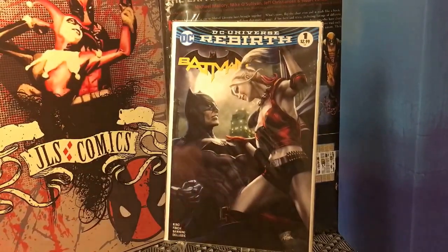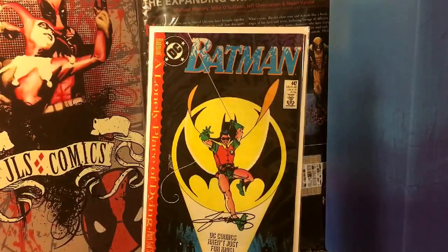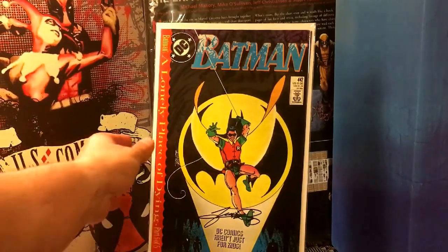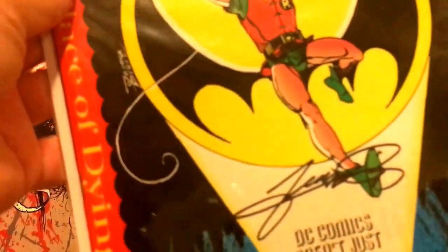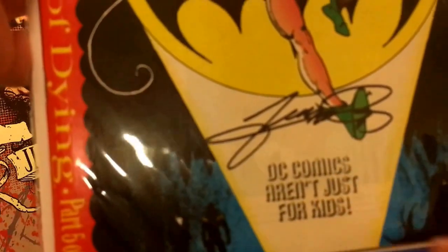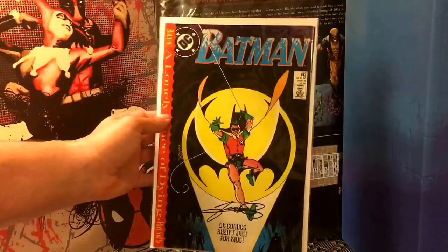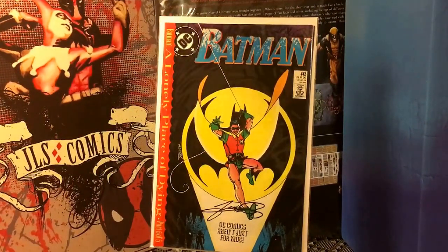The next one I got was Batman number 442 — not the first Tim Drake, but the first time Tim Drake is in the Robin costume. It's a really classic, iconic cover quite frankly. And this is actually signed here by George Perez. Normally there's a UPC here, but this is a direct edition — if you see it with this blank space, it's direct; if you see it with the UPC, it's newsstand. Really glad to have that in my collection. Got a really good deal on it as well.